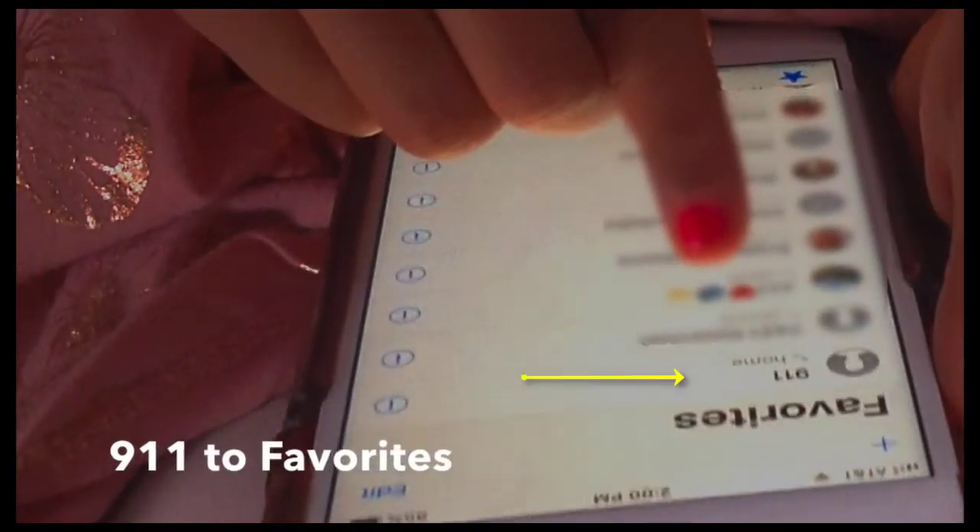As a shortcut, you can add 9-1-1 and other important numbers to your favorites. Teach them how to get to favorites too.